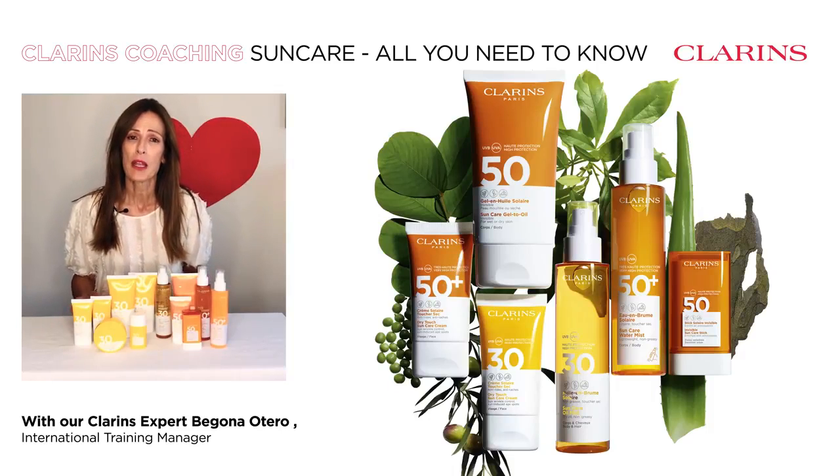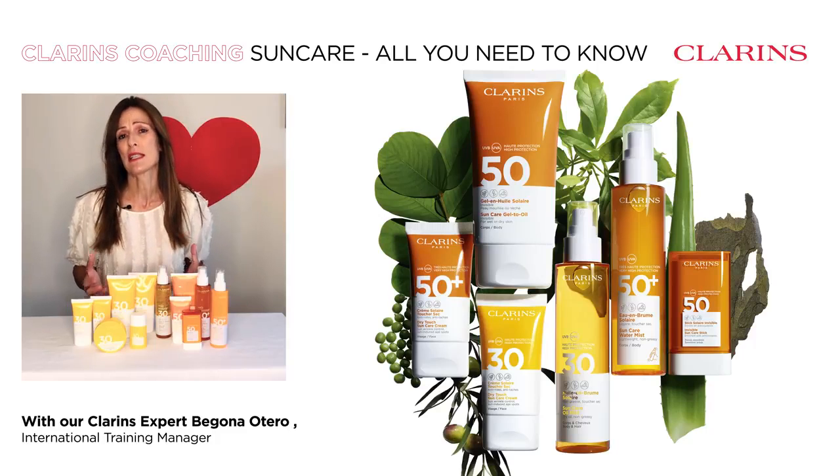How do you protect your skin under the sun? Whether you're in a big city, hiking in the mountains, or at a beautiful beach, protection is key.